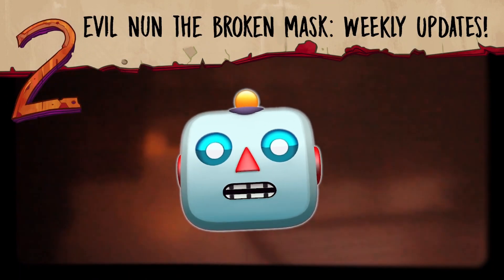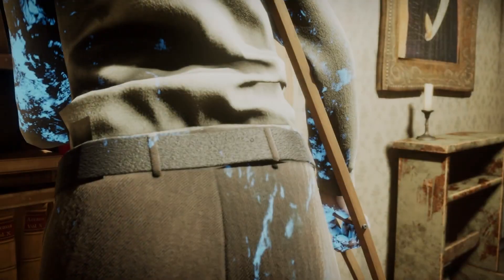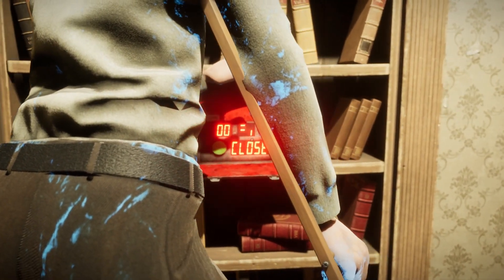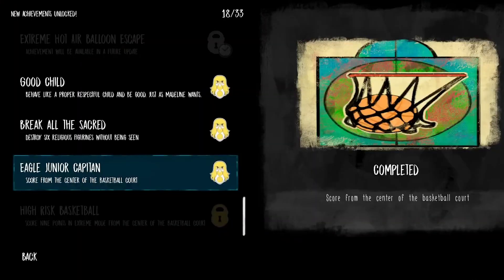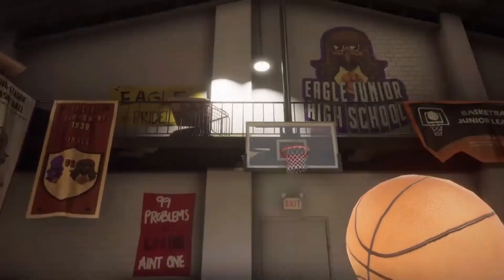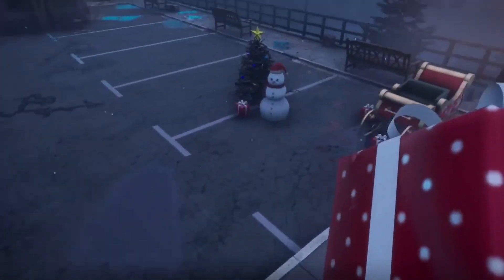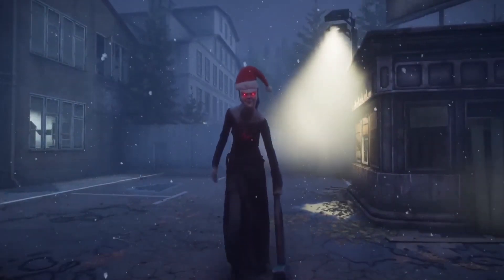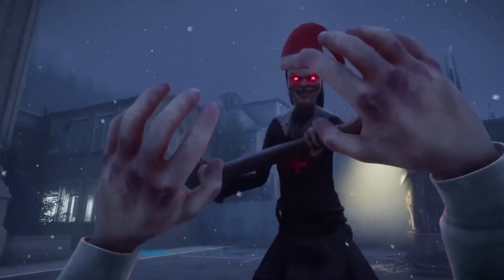You can already enjoy the weekly updates of Evil Nun the Broken Mask. If you have followed the track of this game on Steam or on its official Twitter account, you will have seen new achievements to complete, new minigames in the gym, or new hideaways for valuable items. During early access, the game will continue to receive updates. We know you've had a lot of fun customizing Sister Madeline for the holidays, but that's not all.